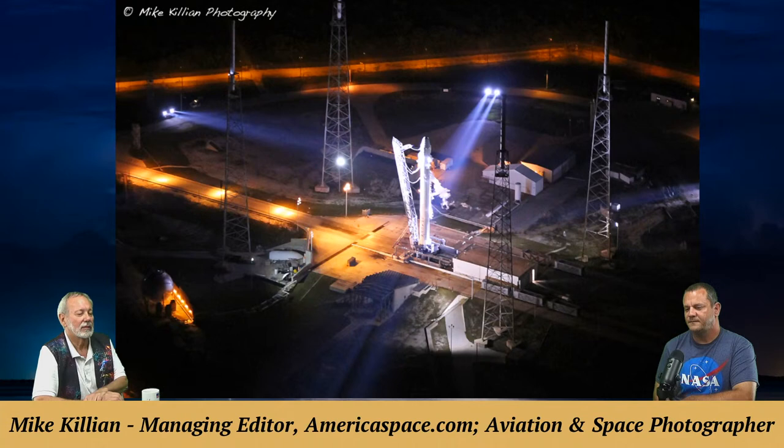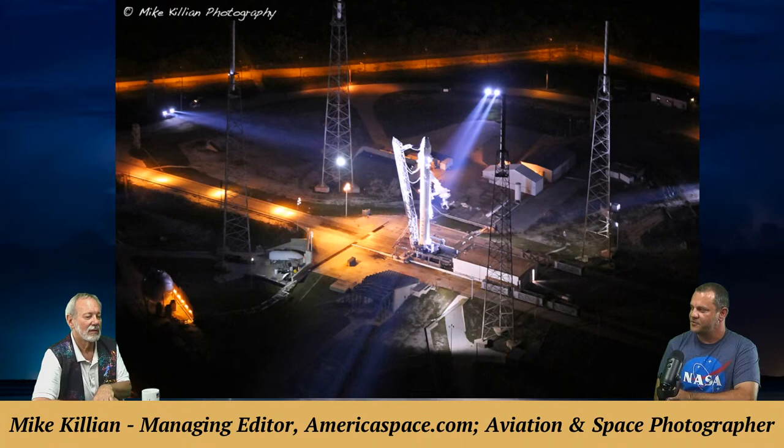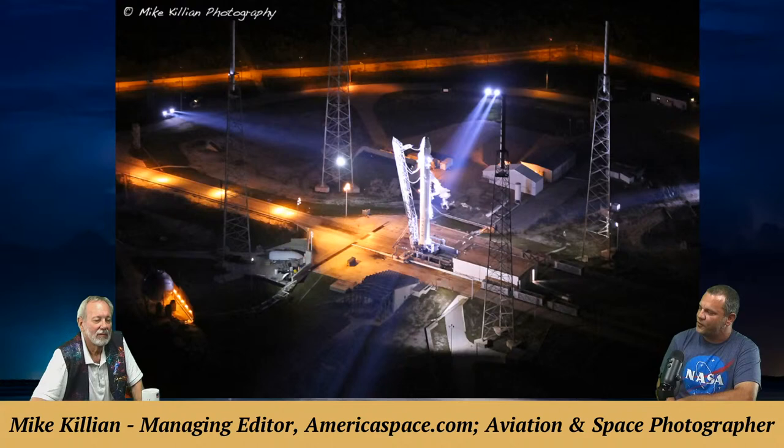An unusual high-angle shot of the first SpaceX Dragon capsule mission to the space station — the mission to prove to NASA they could do it safely — was taken from an Air Force Pave Hawk helicopter. The Air Force owns the range, so they literally just hovered right next to the rocket for a few minutes before heading out to clear boats from the area.